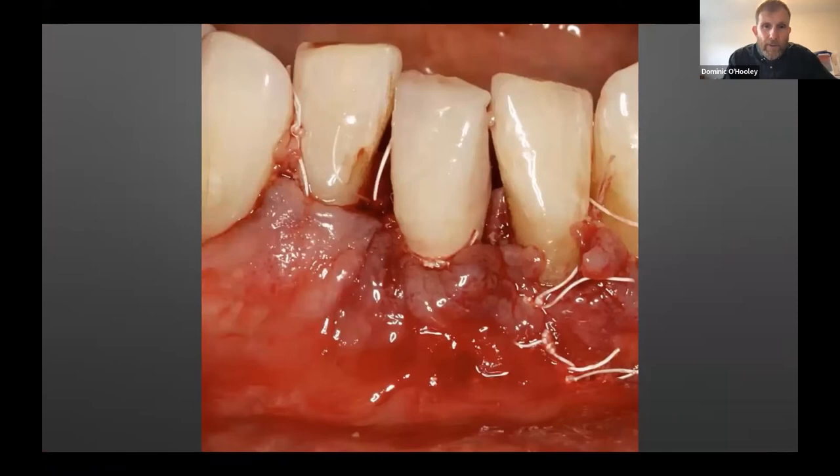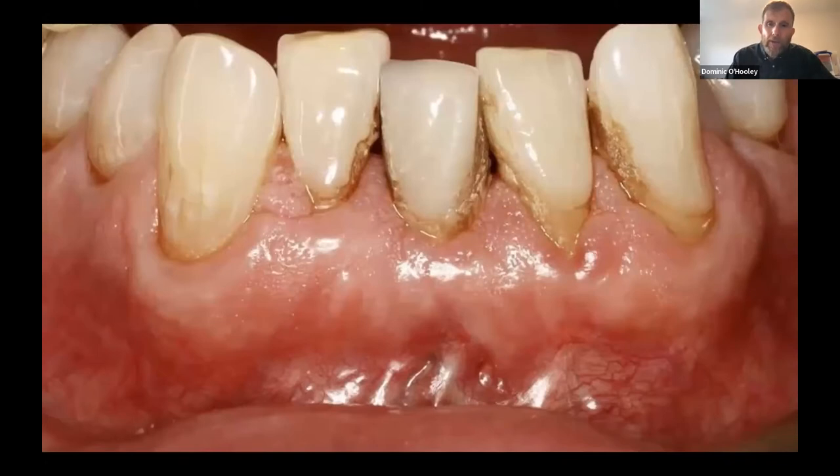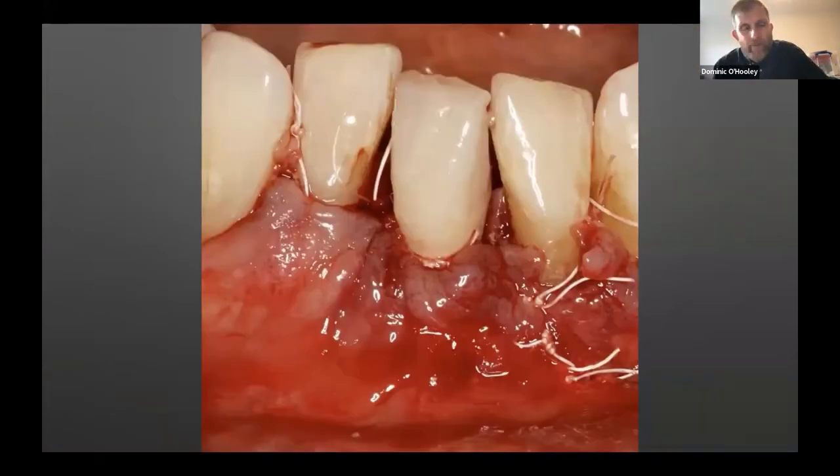We sutured, and immediately after we placed a provisional crown loaded on the day of placement, despite a full labial dehiscence. Then we were in the middle of the COVID epidemic — Tony's partner was medically compromised, so they were both shielding for many months. He came in for suture removal and then I didn't see him for nearly a year.